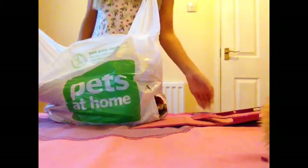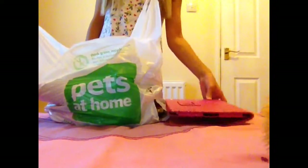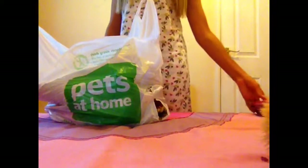Hey guys, so today I finally went to Pets at Home. I do use an iPad and my video editor is iMovie, just so you know. This is going to be a Pets at Home hamster haul, and I did see the hamsters and they are so adorable there. So let's get started.